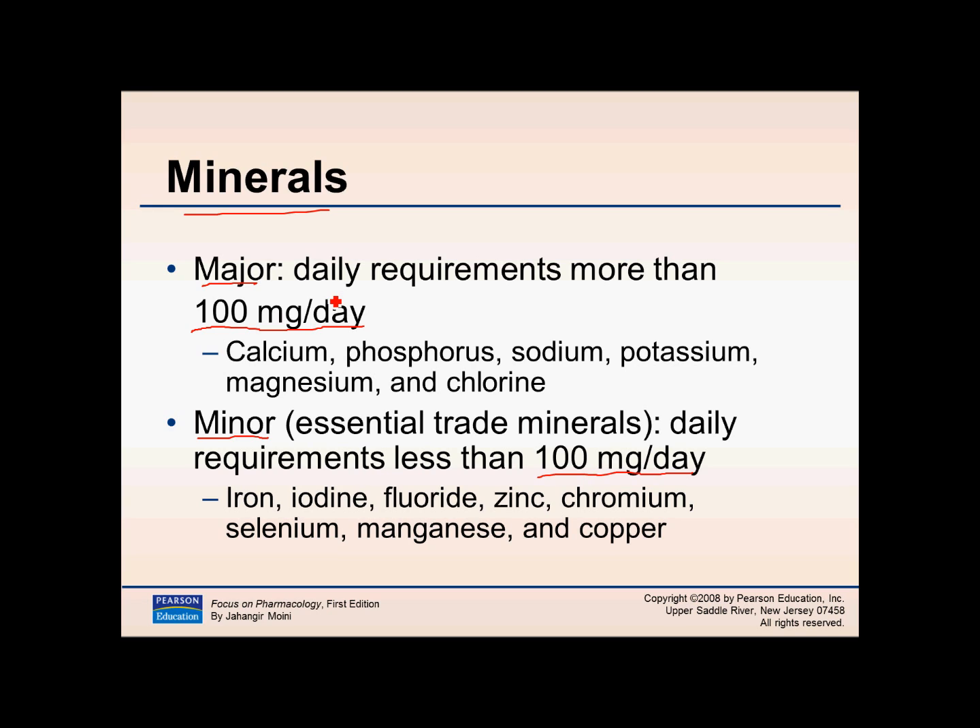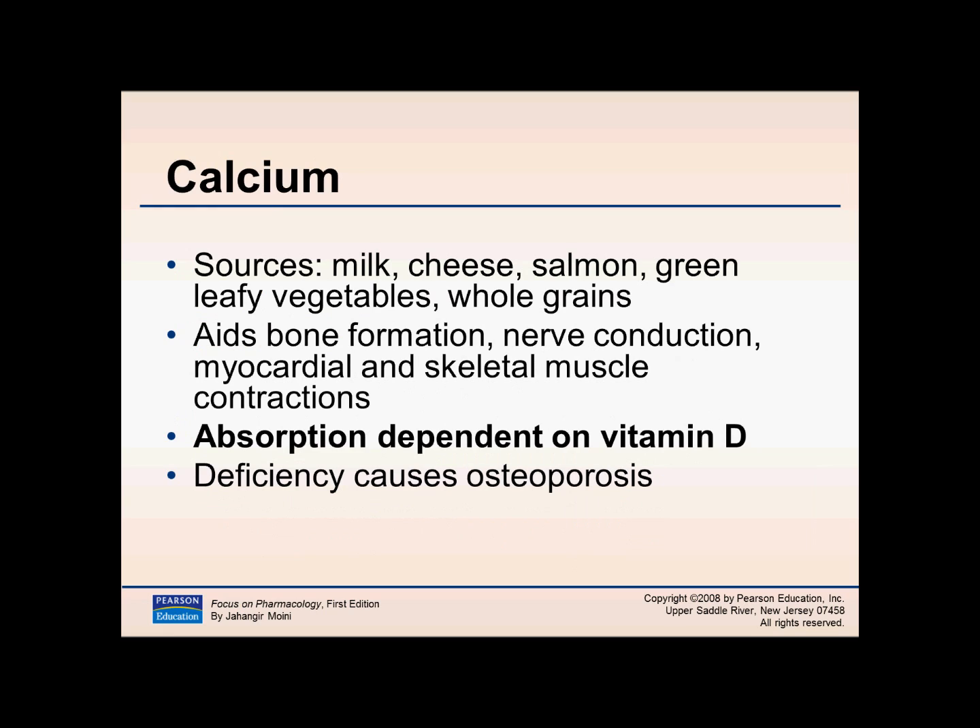potassium, magnesium, and chloride — all requiring more than 100 milligrams per day. With minor minerals we need less than 100 milligrams per day. For calcium, sources include milk, cheese — probably the most common — leafy vegetables, and whole grains.